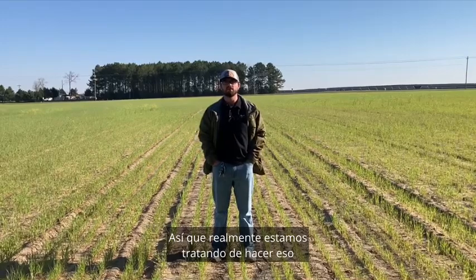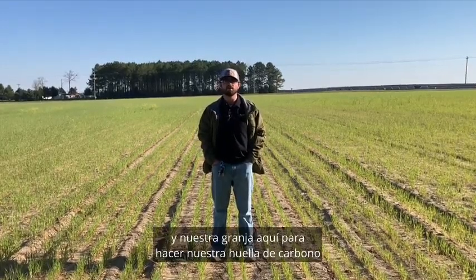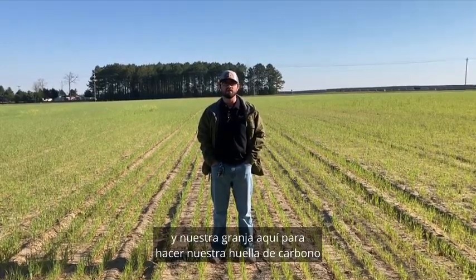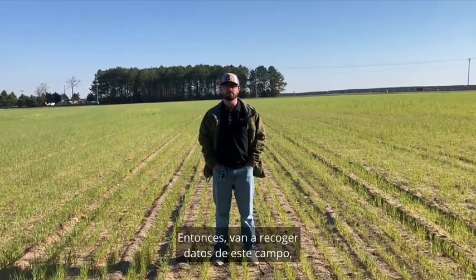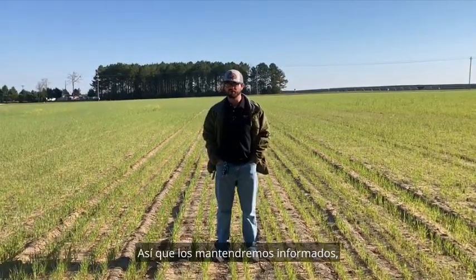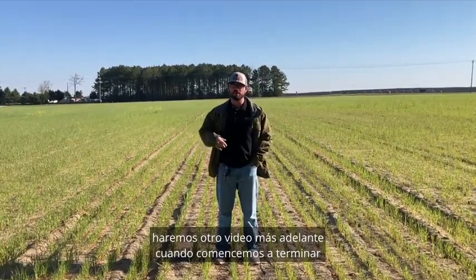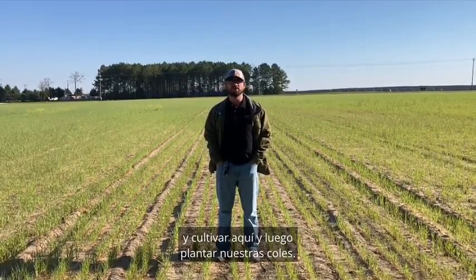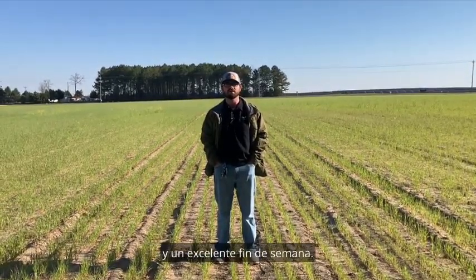We're really working closely with Clemson and our farm here to make our carbon footprint as minimal as we can. They're going to collect data off this field, and we'll get some results at the end of the year. We'll keep you updated and do another video later on when we start to terminate and cultivate in here and then plant our collards. Thank you all, and we hope y'all have a great day and a great weekend.